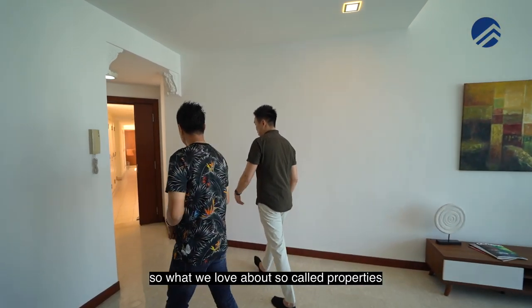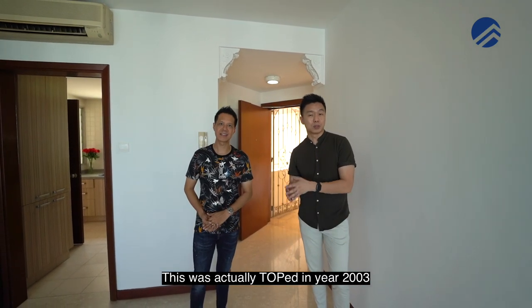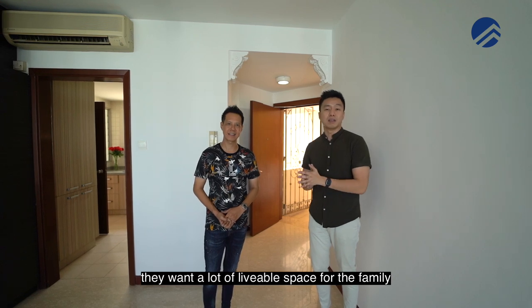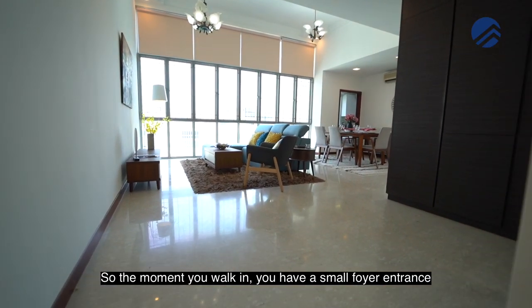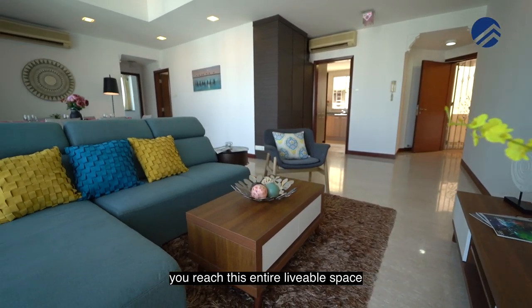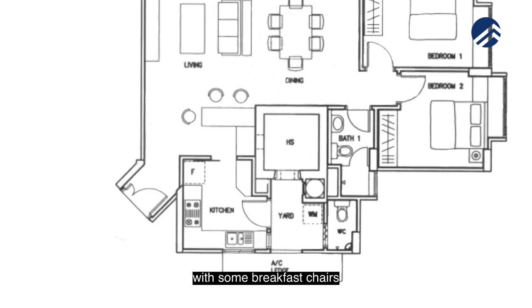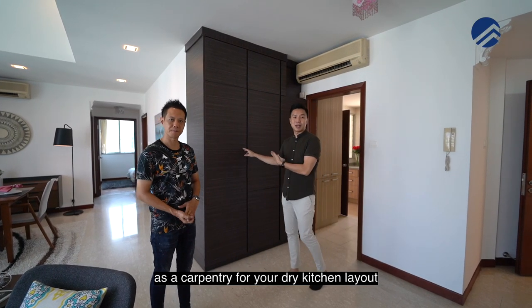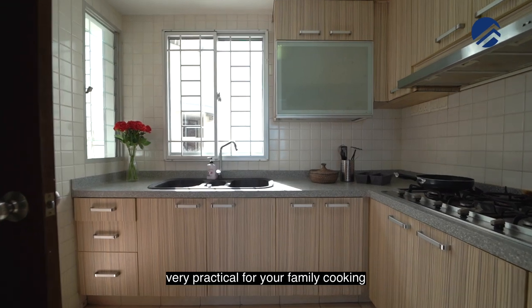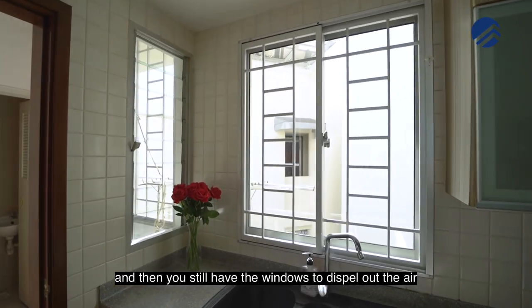So let's have a look at the foyer area. What we love about properties done in the early 2000s — this was TOP in year 2003 — is that developers configured the layout to maximise liveable space for the family. The moment you walk in, you have a small foyer entrance, but then you reach this entire liveable space. Some units have created an open kitchen island with breakfast chairs. You can also have this additional panel space as carpentry for a dry kitchen layout, and you still have an enclosed kitchen — very practical for family cooking.